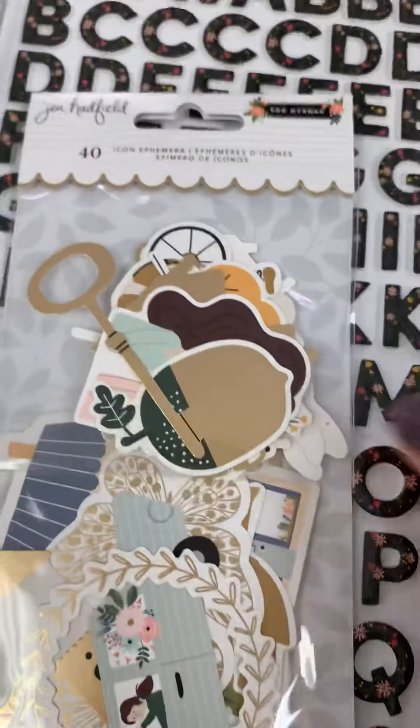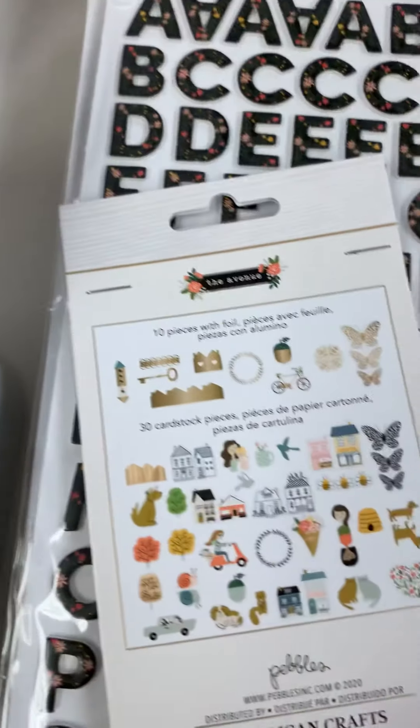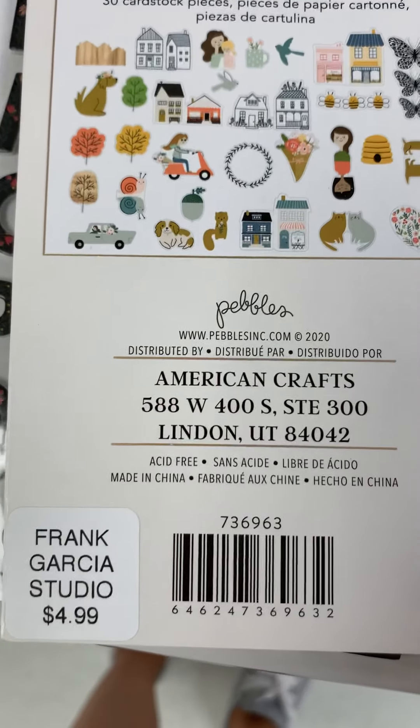Here are the gold foiled pieces — there are 40 pieces and here's what you get inside. Those are $4.99.